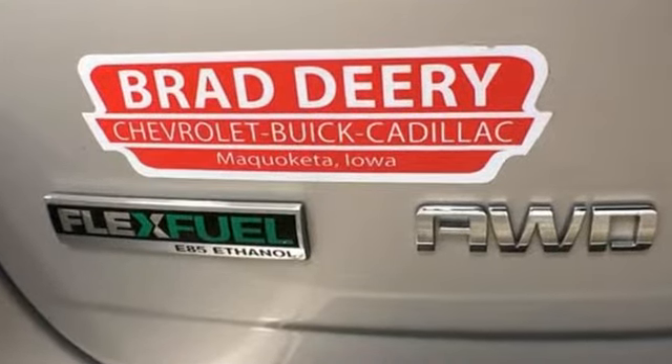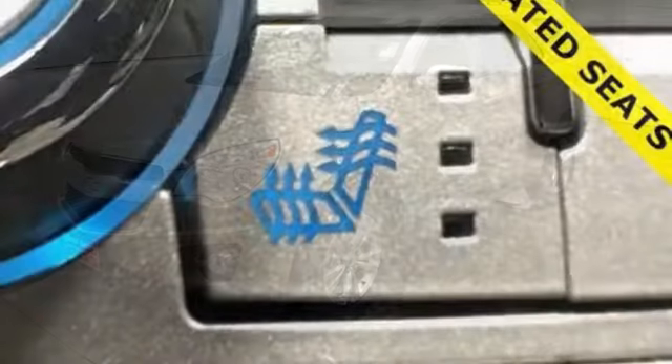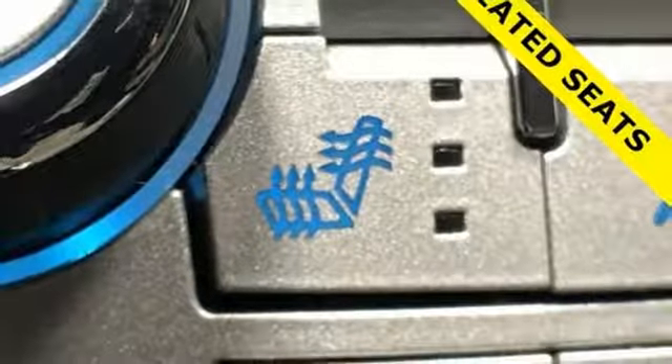External memory control, power heated mirrors, front heated leather bucket seats, auto dimming rear view mirror, remote engine start.